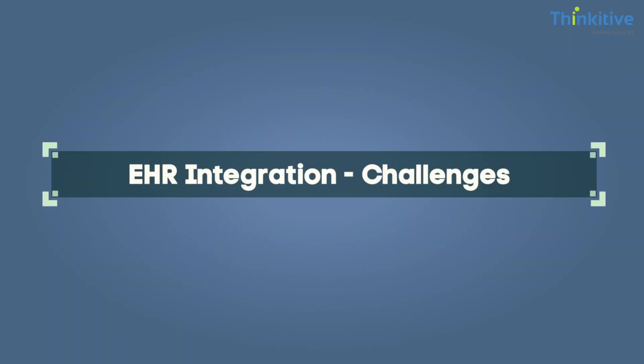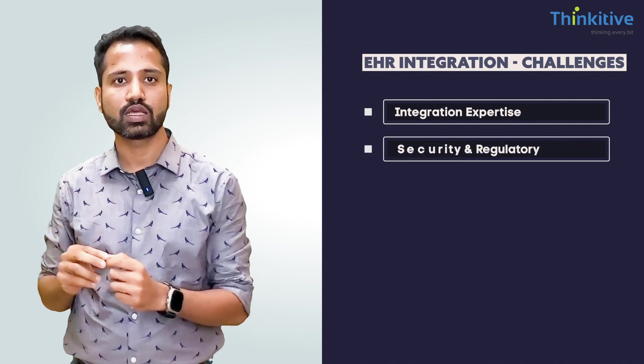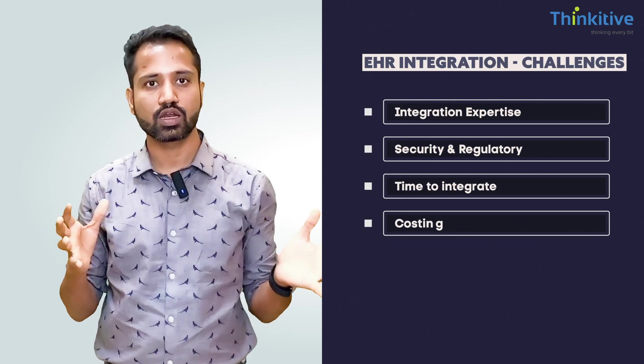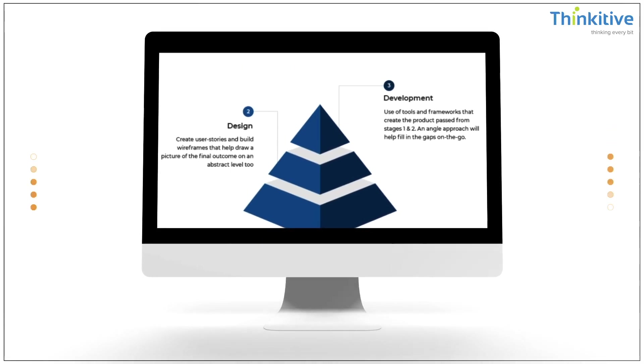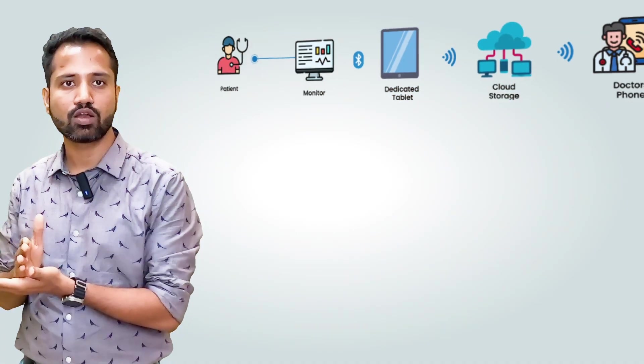Now let's discuss EHR integration challenges. There are multiple challenges. The first is EHR integration expertise — and this is not only technology expertise. You must also have domain understanding and healthcare understanding to do a perfect EHR integration. For example, when pushing data to an EHR, you need to know what the provider will see, where the data will land, and what data you should pull from the EHR. Two domains intersect here: technology and detailed domain knowledge — and that is a very rare skill to have.